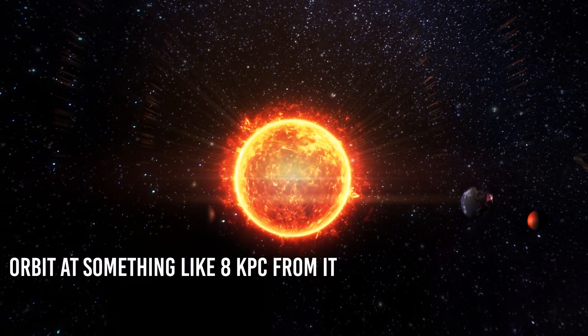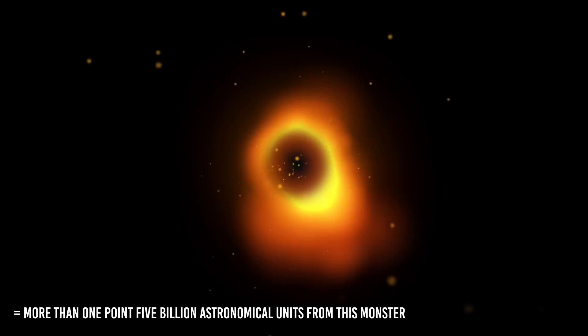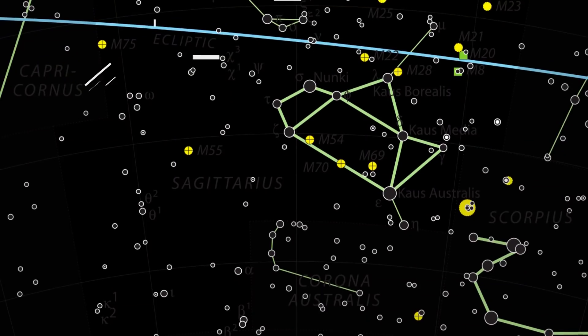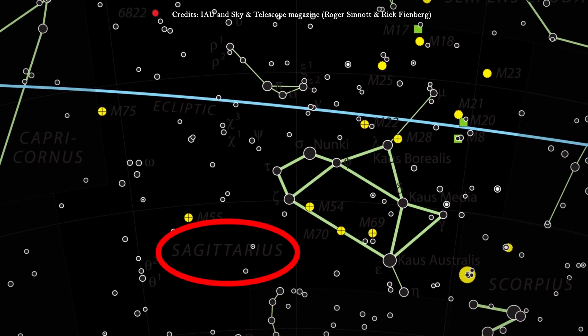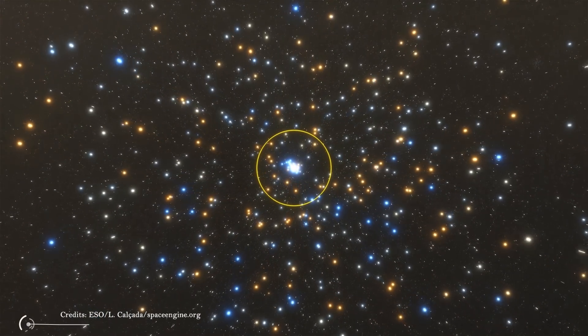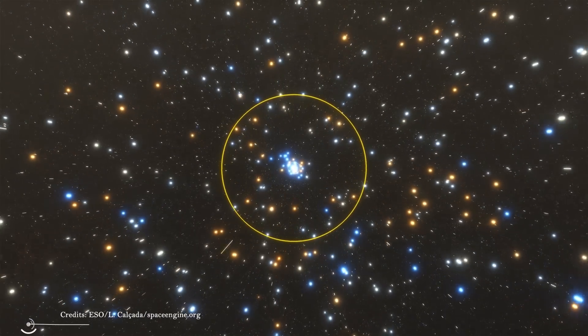We as a solar system orbit at something like 8 kpc from it, which is the equivalent of more than 1.5 billion astronomical units from this monster, so we are safe. Sagittarius A star sits at the center of our Milky Way galaxy, in the direction of the Sagittarius constellation. Astronomers know it quite well because for decades they have been measuring blasts of radio waves coming from a compact source in that region.